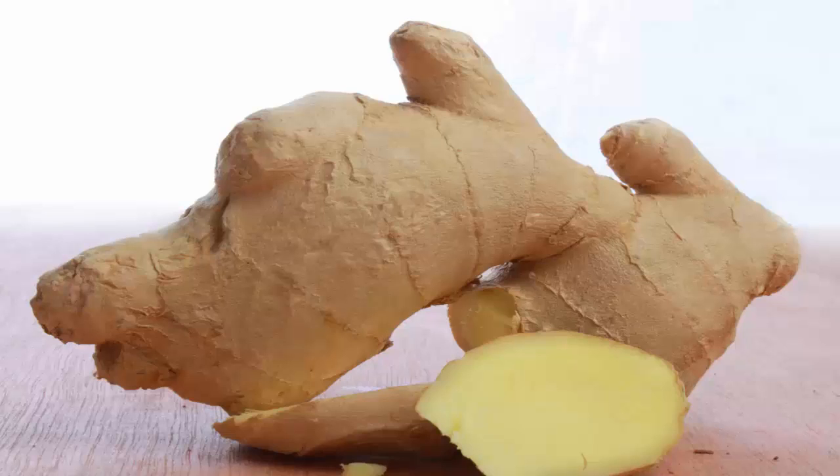How to lose weight and belly fat with ginger. Ginger is a root that has a crisp, pleasantly spicy flavor and also boasts many health benefits. One of these benefits is the ability of ginger to have a positive impact on maintaining a healthy weight.